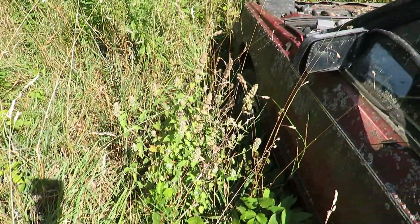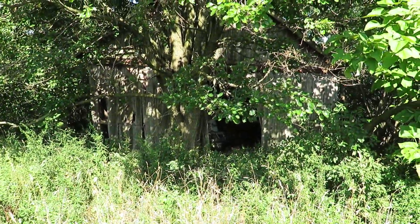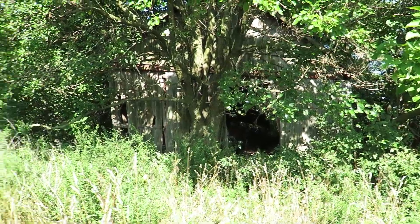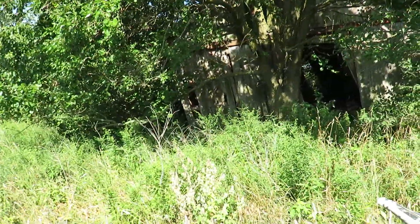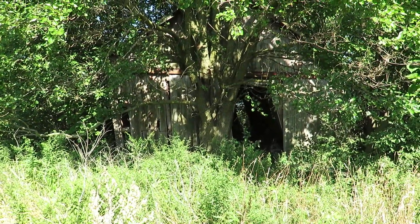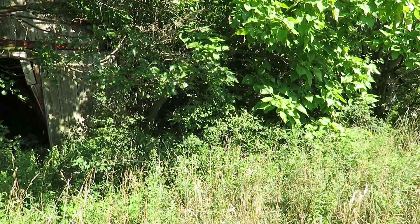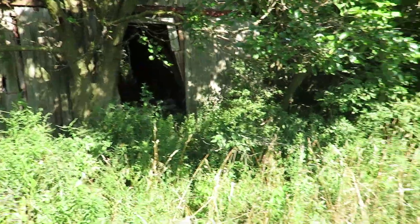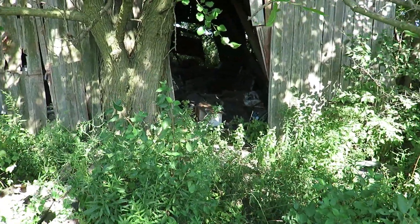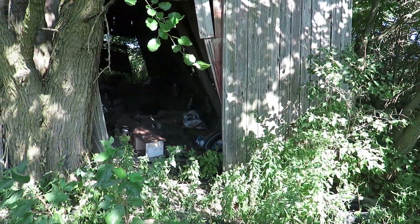There's poison ivy in here. Something's definitely in the barn. Any animals in there? More than likely raccoons. I do worry about dogs to be honest. There's a ton of poison ivy back here, but I've got to check this barn out.